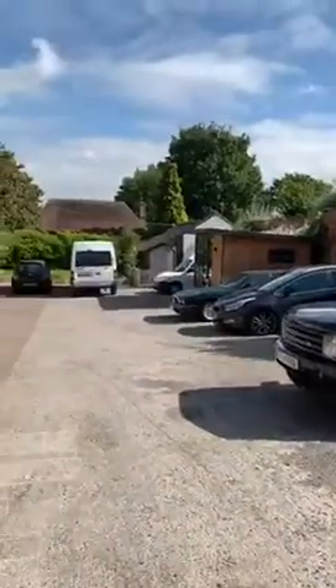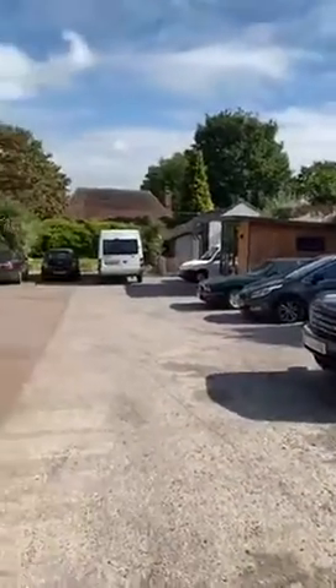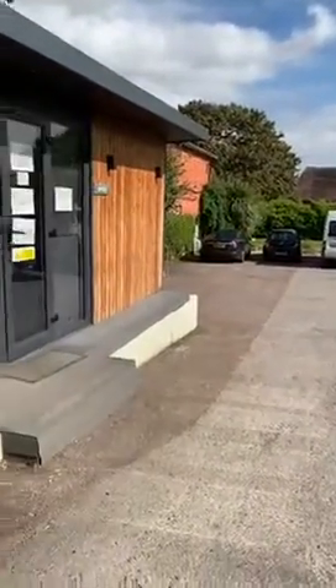So when you come, you can see that there is car parking here, but there is also additional car parking just around the corner at the churchyard car park as well.